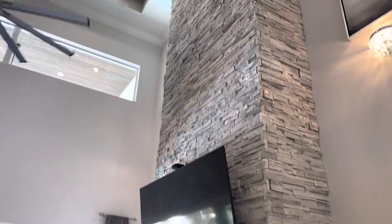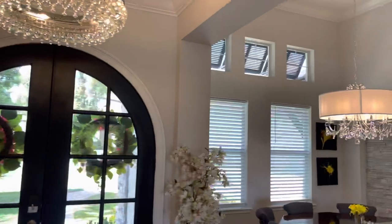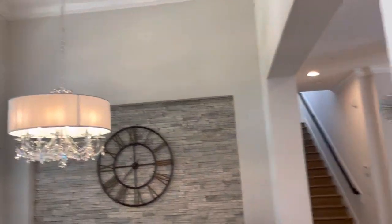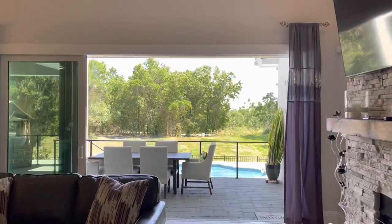You can see all the custom trim, the crown molding, the fireplace — all the light fixtures are upgraded. Even when you come in the front door, there's a formal dining area with a stone wall.